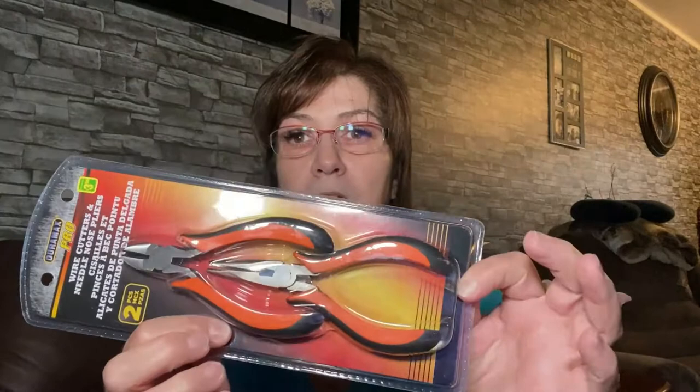I got this for myself because the other day I was trying to cut some wires off some flowers in my craft room while organizing — I was cutting them down off the wire and I couldn't find my wire cutters. So I picked up these wire cutters at Dollarama for three dollars and fifty cents. I got two pliers in the pack — I'll put those in my little craft room toolbox.